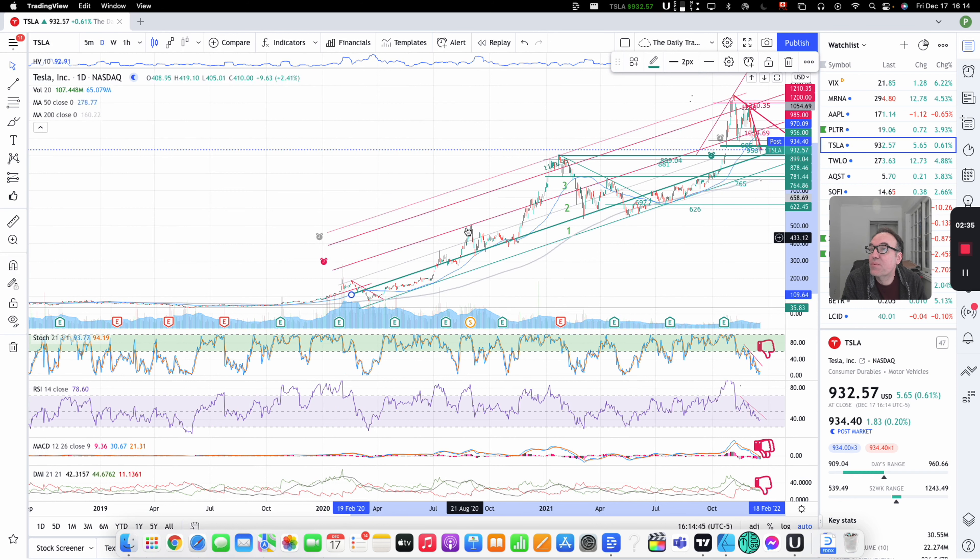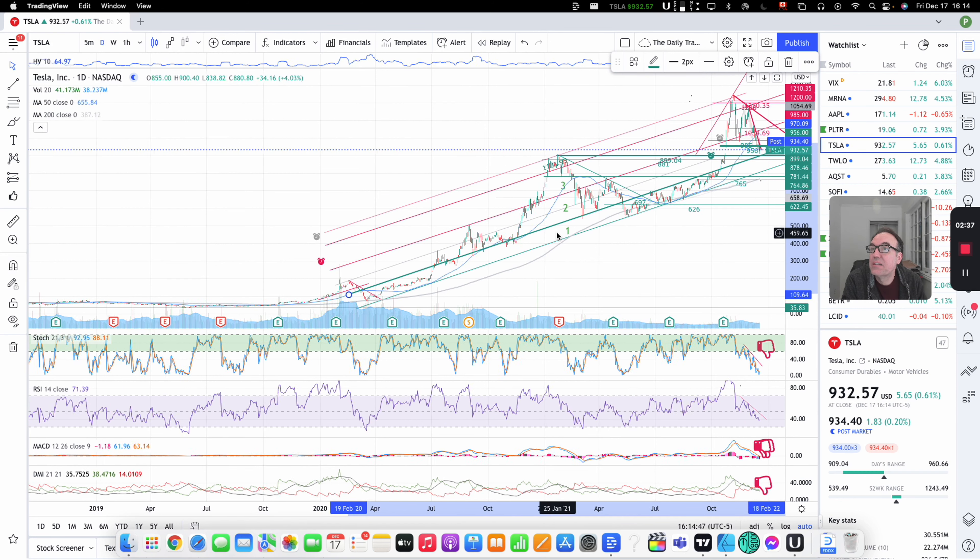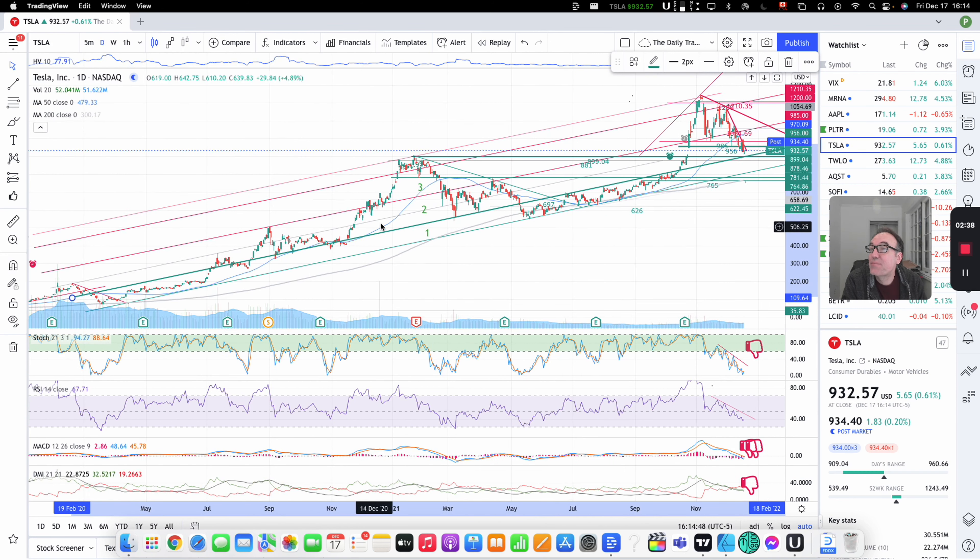Good evening, everybody. I'm Pierre Auberge, The Daily Trader. It is December 17th and we are going to take a look at Tesla stock from a technical analysis perspective. My goal in doing these videos is to help you understand how you can use technical analysis to make better trading and investing decisions.